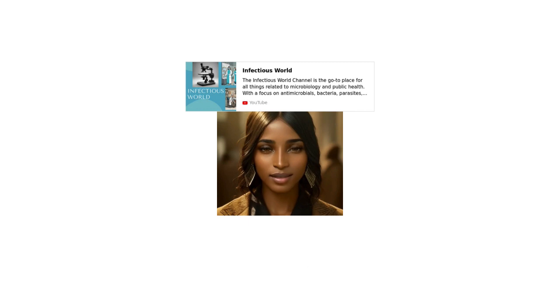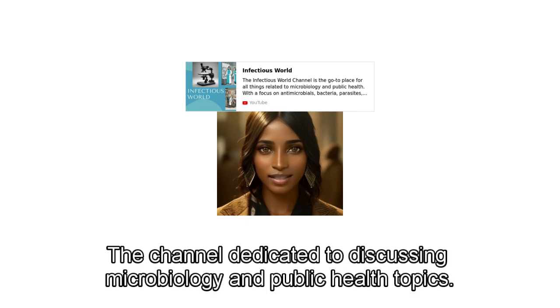Welcome to Infectious World, the channel dedicated to discussing microbiology and public health topics.